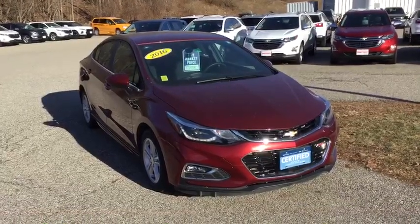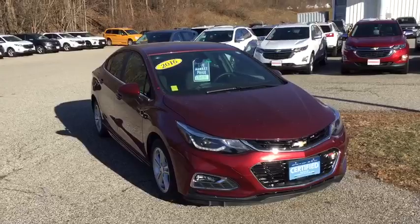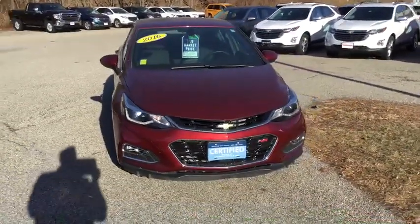Hey Jerry! Eric down here at Aldermans, Vermont's favorite car dealership. We're known for two things: awesome deals and fabulous service. Jerry, thank you very much for your inquiry into this 2016 Chevy Cruze.